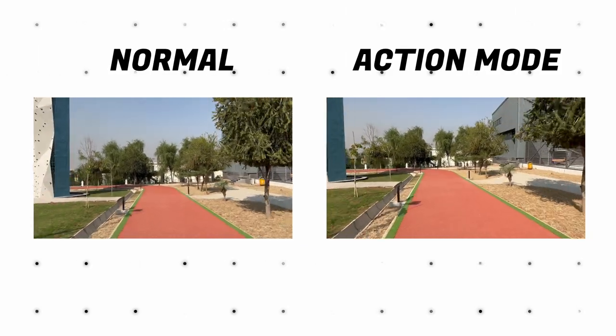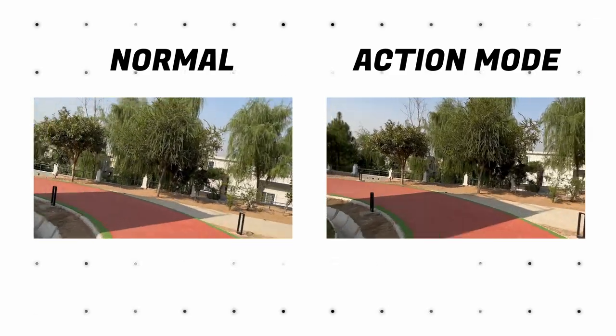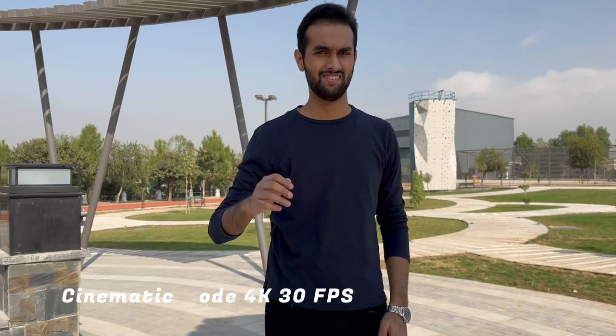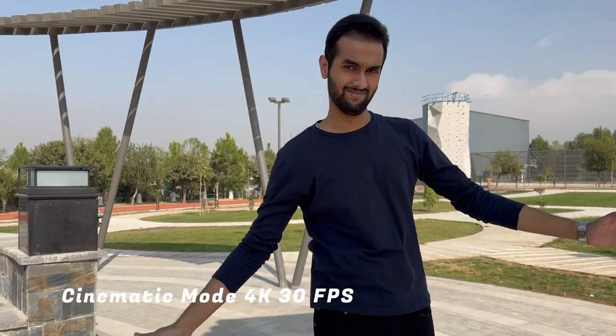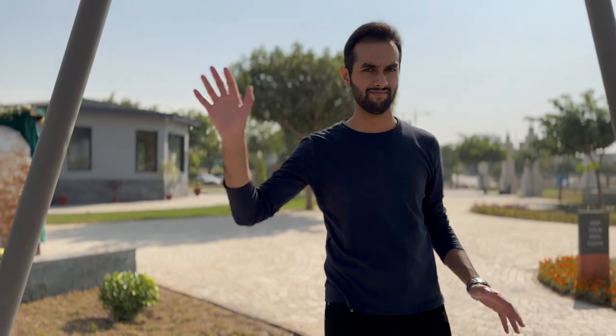As you can see, the action mode shot, even though it is cropped, is much smoother compared to the normal shot. The cinematic mode is highly improved this year — it now also shoots cinematic video at 24fps, which is great for people who want that cinematic look, and it also separates you from the background even more with much more accurate blur.